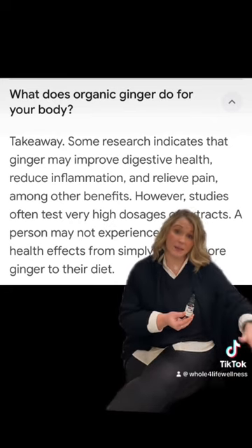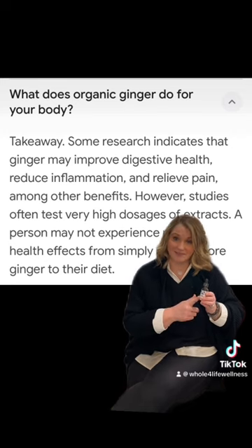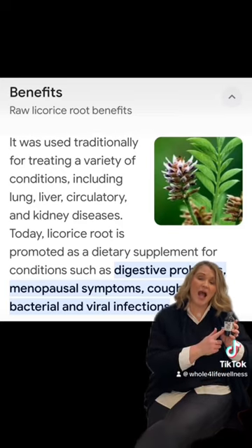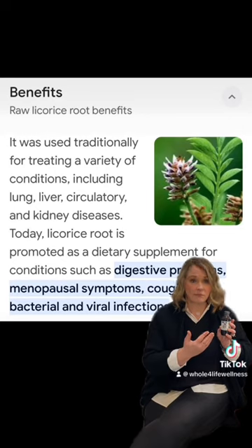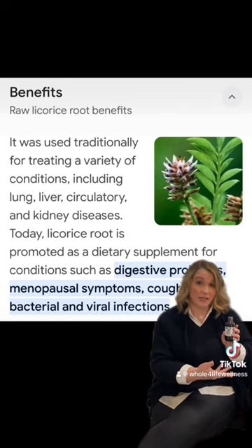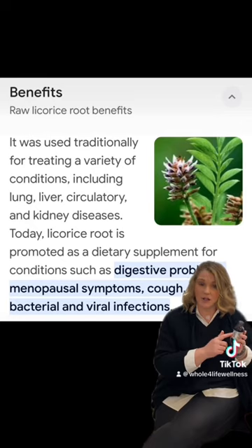I want to talk to you about the types of different formulas we have created here with ginger as the base. All of them have this high-power, high-potency ginger extract. One of the other great supplements we have is our Ginger Immune. I love any immune or complementary supplement that adds potent ginger, because typically if we need support for our body — whether immune support or bronchial support — you definitely want to make sure your inflammation is under control and your stomach is in good check.